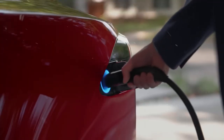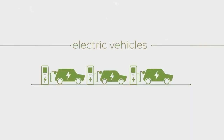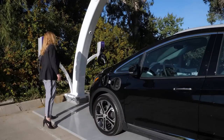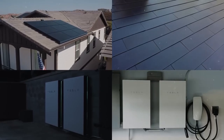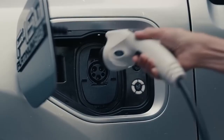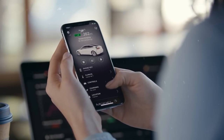Bi-directional charging opens up a world of benefits for EV owners. It can lead to potential savings on energy consumption. With smart charging technology, EV owners can optimize their charging process, taking advantage of off-peak hours and renewable energy sources to reduce costs. The stored energy can then be used to power homes or businesses, decreasing reliance on the grid and resulting in lower utility expenses.